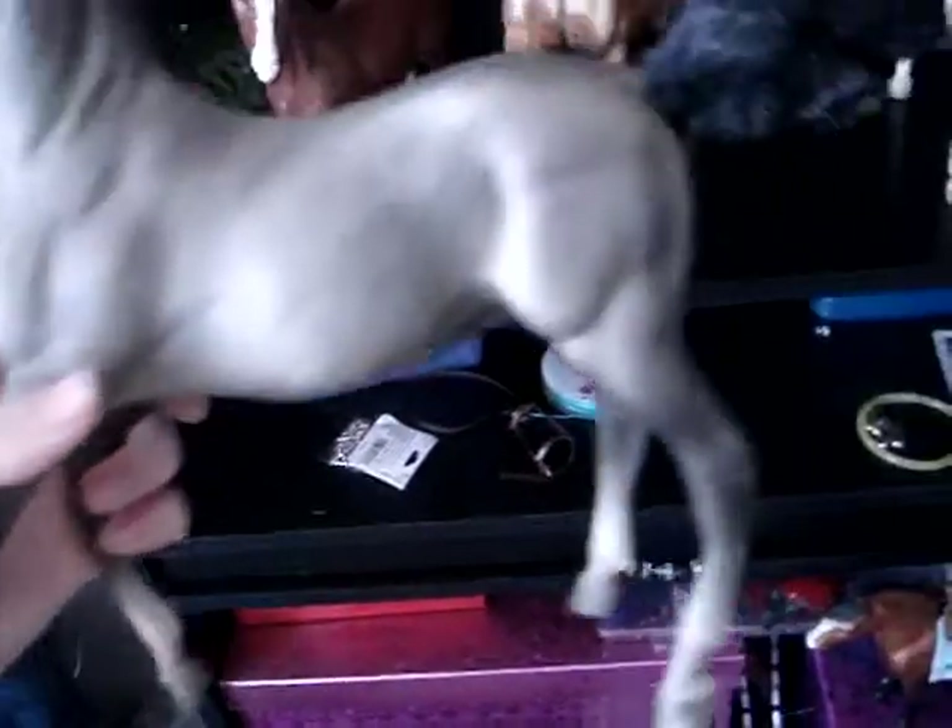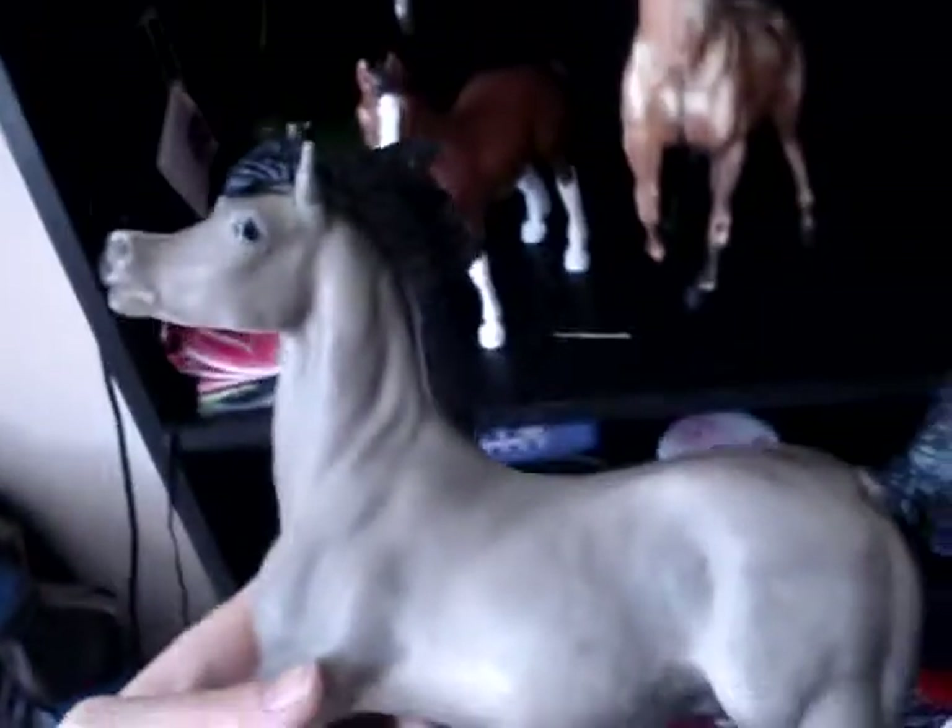I've got Smokey here, who I moved his legs just a bit, so he can stand much better now. And then this is another maybe trade, whatever.